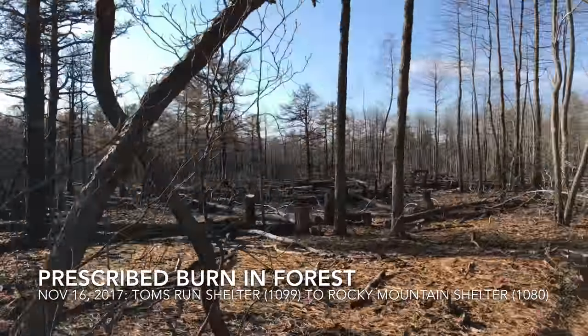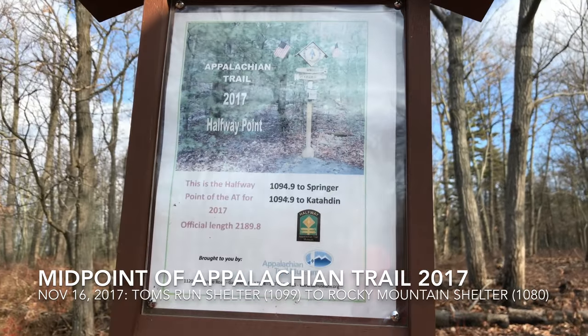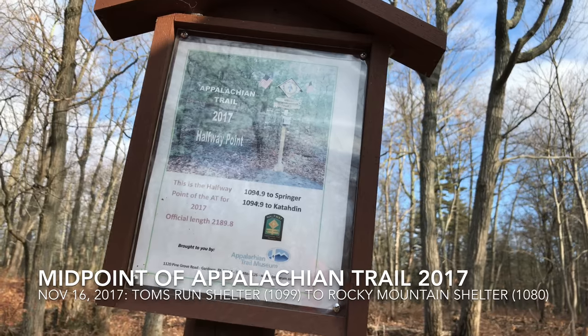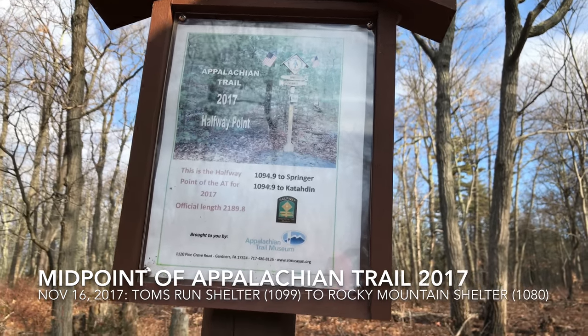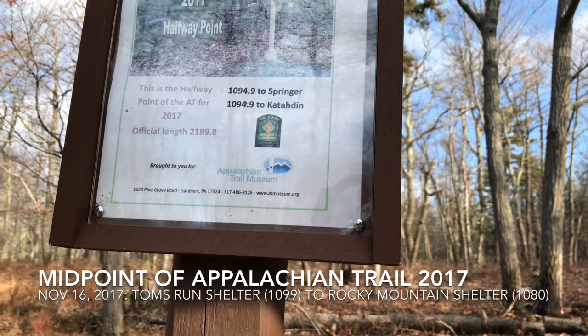This is the 2017 halfway point — even though for me it's more like 80% through, it's the official halfway at 2,189.8 miles, the official length for 2017.